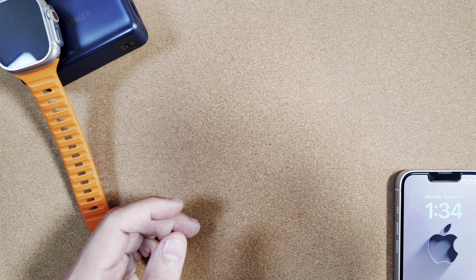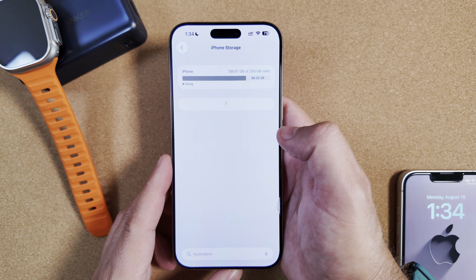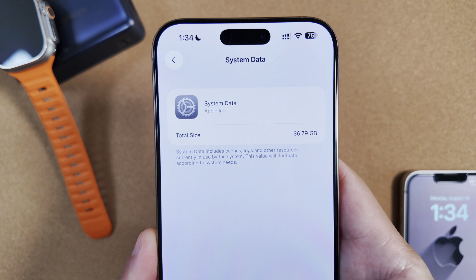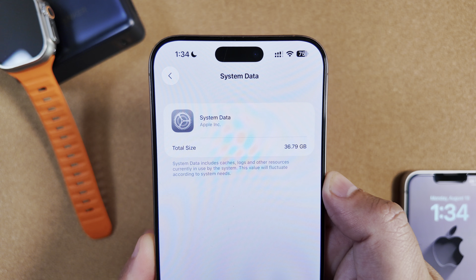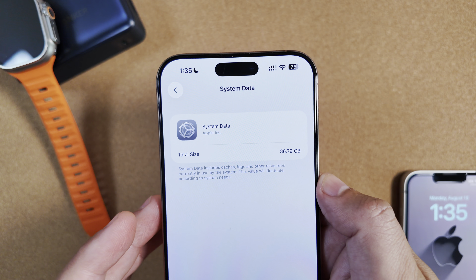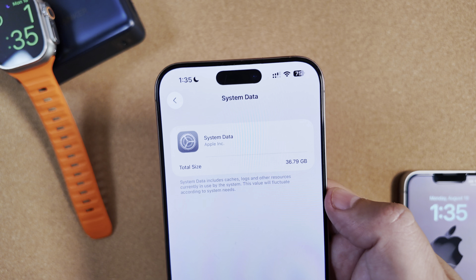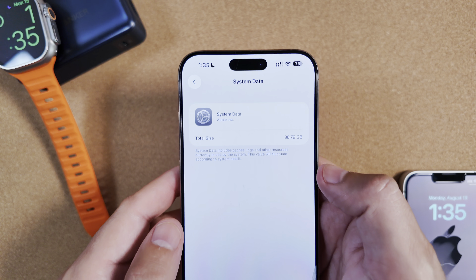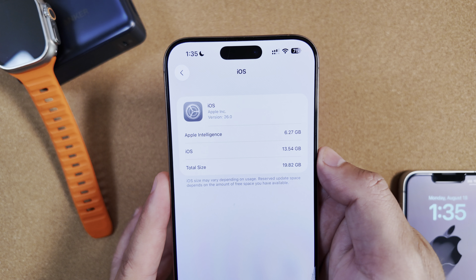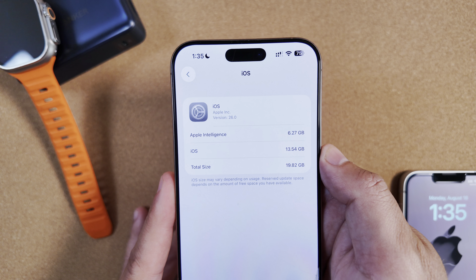Let me show you where we're standing with storage, since this has been a big topic in the comments. We've had an insane amount of storage being taken up by system data, and it looks like this update didn't resolve that at all — we're still at 36, almost 37 gigs in system data. For the last couple of weeks we haven't seen this move, ranging between 40 and 37 gigs. Apple Intelligence is still using 6.27 gigs and iOS as a whole is using 13.5 gigs.